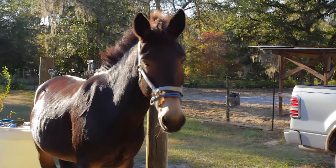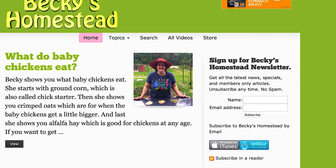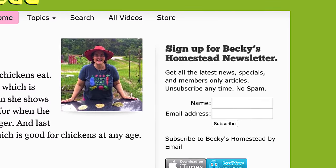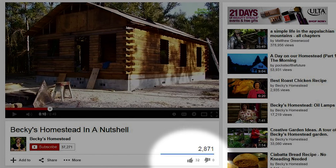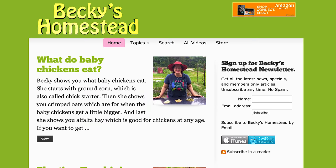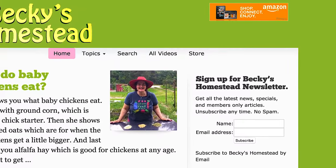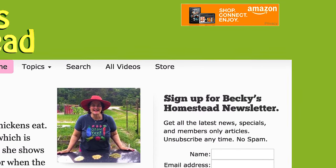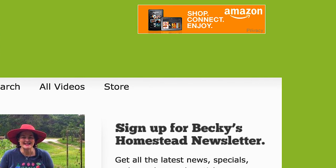Thanks for watching, see you next time! Sign up for Becky's Homestead Newsletter — go to beckyshomestead.com and sign up on the right. You'll get articles, news, and specials from Becky every month. Unsubscribe anytime, no spam. If you like this video, click the like button — it really does help us a lot. If you want to be notified every time we post a new video, click the subscribe button. If you're going to do some shopping on Amazon, start by going through our link — you don't pay one penny more but we get a small percentage. The Amazon link is on the top right of beckyshomestead.com. Thanks so much, see you next time!